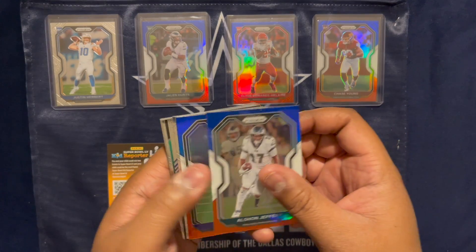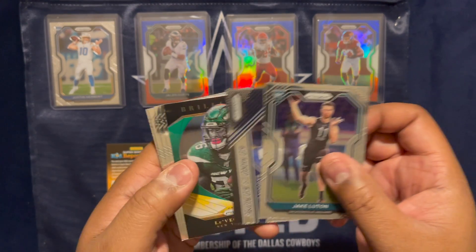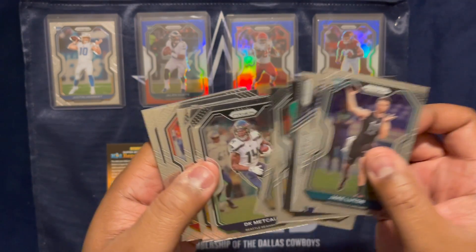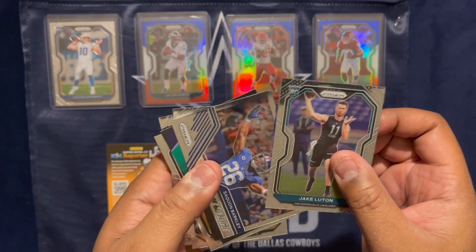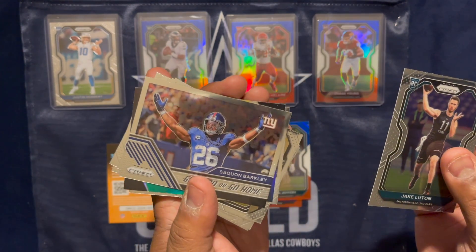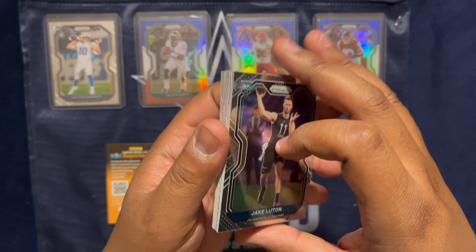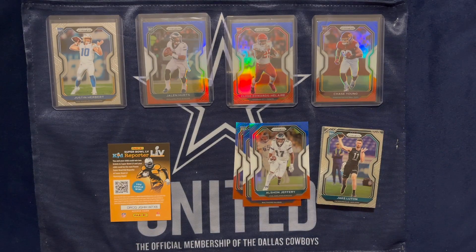Kind of hard to find a highlight of this pack, to be perfectly honest with you. I mean, DK Metcalf is nice. Saquon is nice if he ever returns back to form. That's just a pack. I'll see you guys on the next one. Later. Bye.